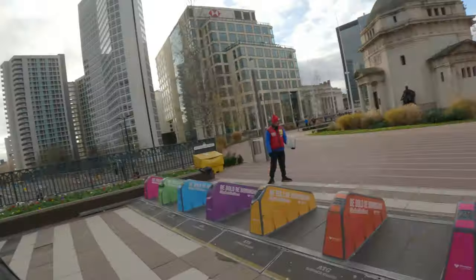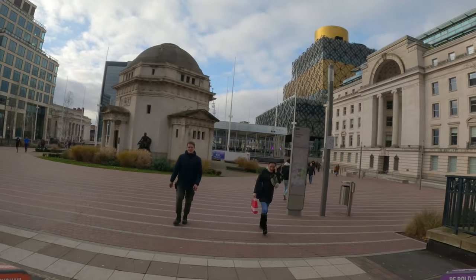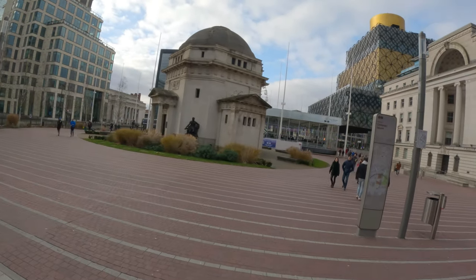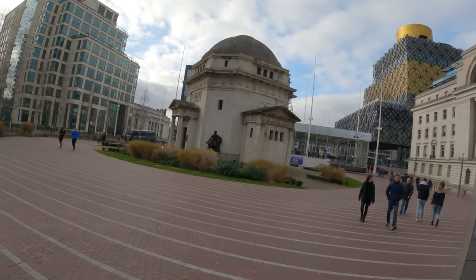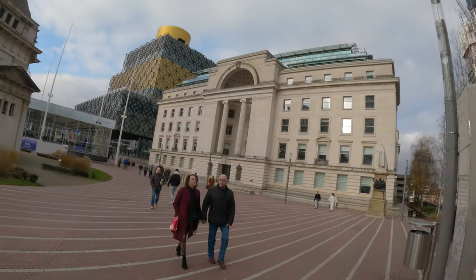Good morning everyone. Today I'm going to show you Centenary Square. It's a very, very historic place. Like, you walk around Birmingham, there's tons of things to see, including the library and the iconic memorial for fallen soldiers. So we'll walk around this part here — we'll start to the right.